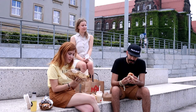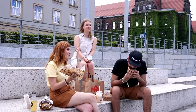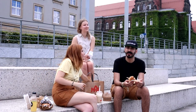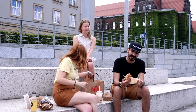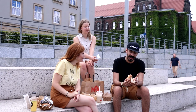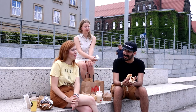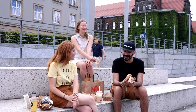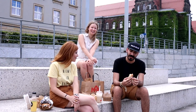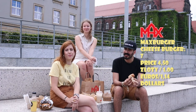Trying the Max Burger cheeseburger — I can see they're using a similar sauce. It's very great but it feels very similar to the previous burger, almost the same taste in a smaller version. The serving size is too small — I can finish this in three bites. There's not much variety from the previous one, so I'll give it a six and a half — maybe seven.